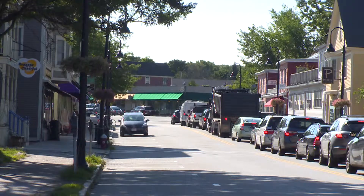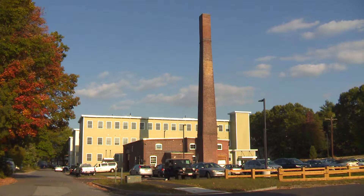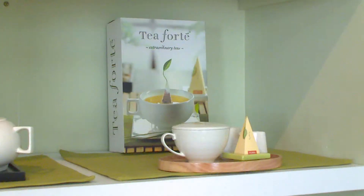Located in the heart of West Concord, Massachusetts, the mill has been a cornerstone of the town for generations. Today, it's home to businesses such as Tea Forte, a purveyor of fine teas and tea products.